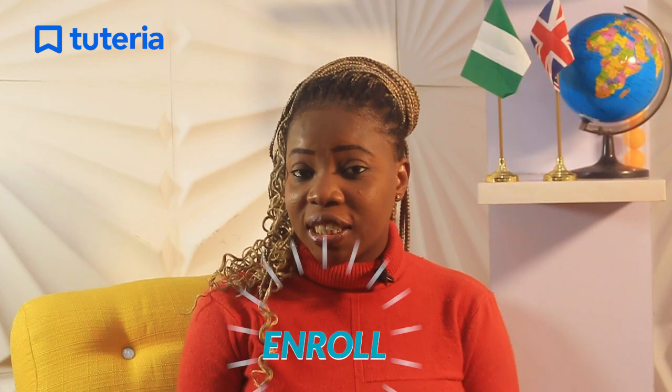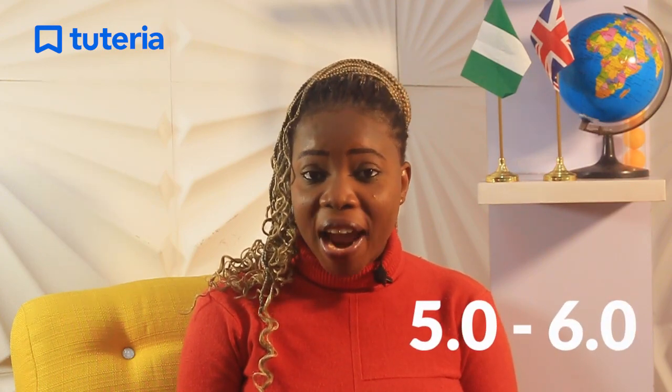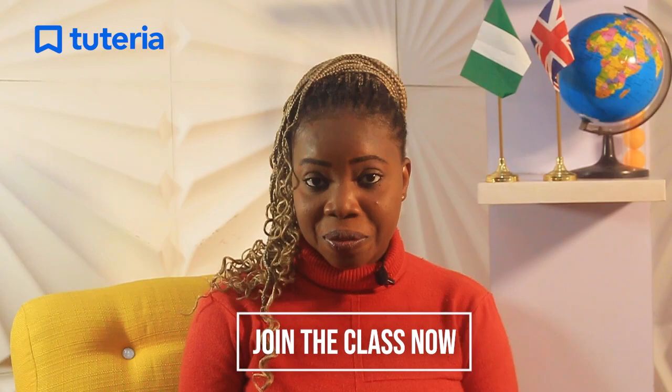Did you know that your child's performance at the Cambridge Checkpoint is a great predictor for their GCSE result in two to three years' time? Do not overlook your child's preparation for this exam. Enroll your child in our exam prep course to boost their confidence and skill required to get between 5.0 to 6.0 points in each subject. Click on the enrollment link to join the class now.